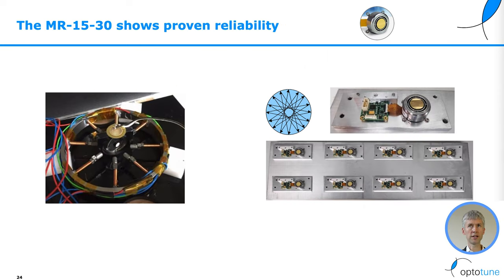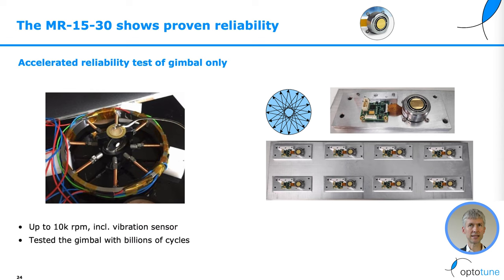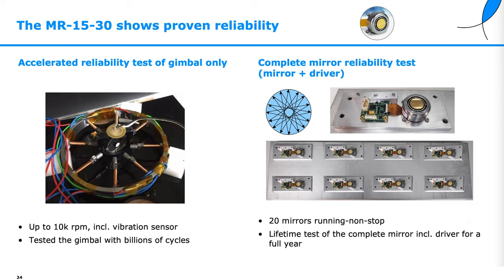The OptiTune MR1530 shows proven reliability. The accelerated lifetime test of just the gimbal showed billions of cycles without any degradation. The lifetime test of the complete mirror, including the driver, ran 20 mirrors nonstop and completed a full year of lifetime testing.